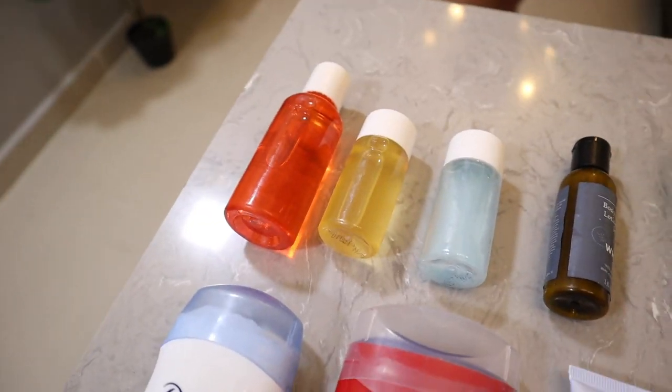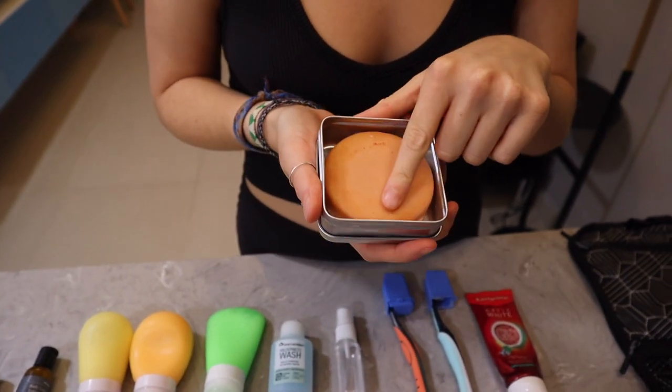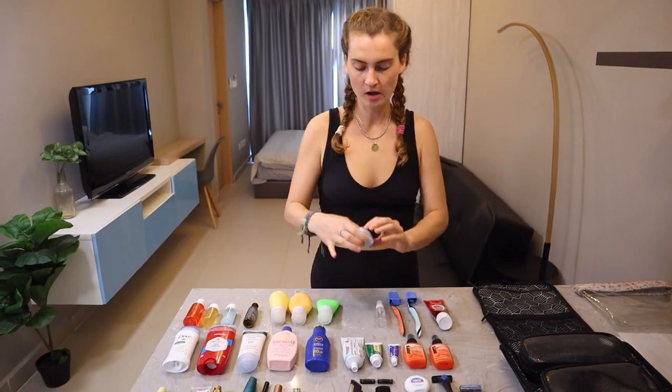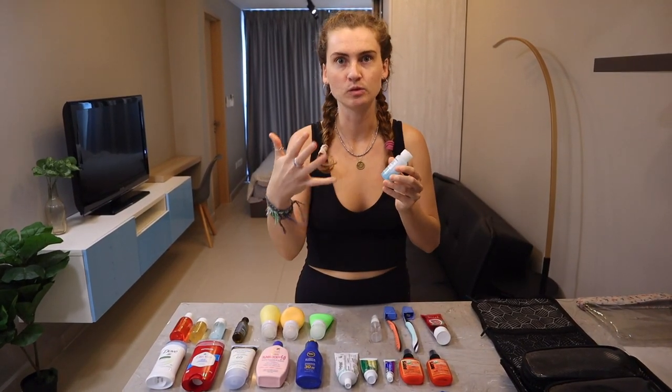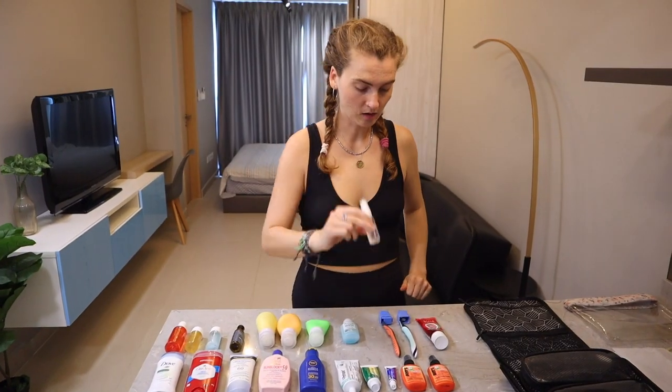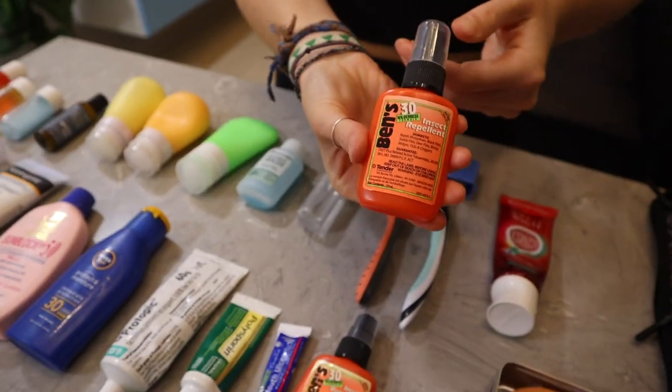Moving on to toiletries — they downsized a bit on this trip but it's pretty similar to last year. On the first row: shampoos, conditioners, moisturizers, face cream, and a shampoo bar that's been helpful and lasts a long time. They don't need to bring a ton since accommodations often provide some. They also have a washing tool for doing laundry without a machine, rubbing alcohol, toothbrushes, toothpaste — always less than 100ml — and two bug sprays, which are very important in this part of the world.